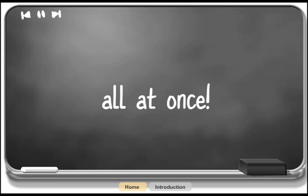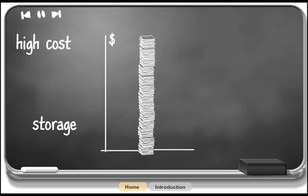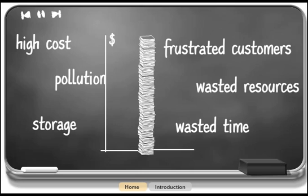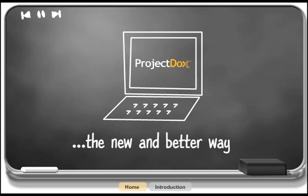The high cost of paper, storage, wasted time and resources, frustrated customers, and pollution are now a thing of the past. Project Docs ePlan technology is the new and better way. Learn more about this amazing software solution and what it can do for your agency and your community.